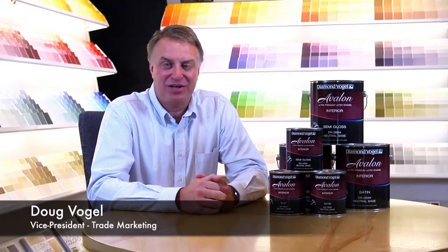Hey everybody, I'm Doug Vogel. Thanks for taking the time to watch this introductory video on Avalon. Avalon is the biggest architectural product release we've done in the last 30 years, and we're excited to share it with you. I had a chance to use it on my house a few weeks ago, and it covered fantastic and cut in just really nice.